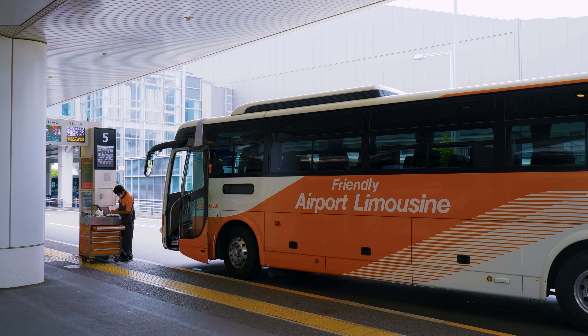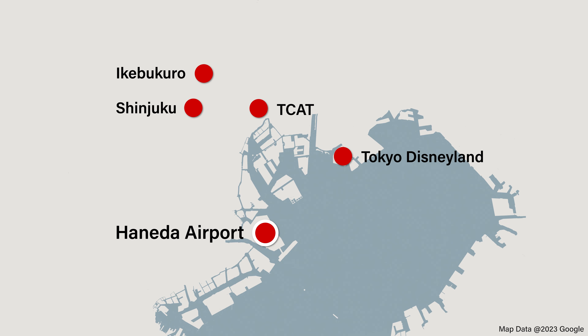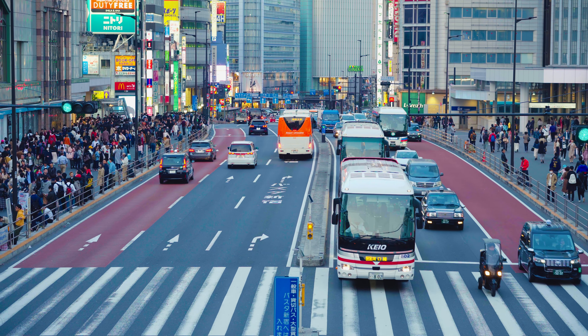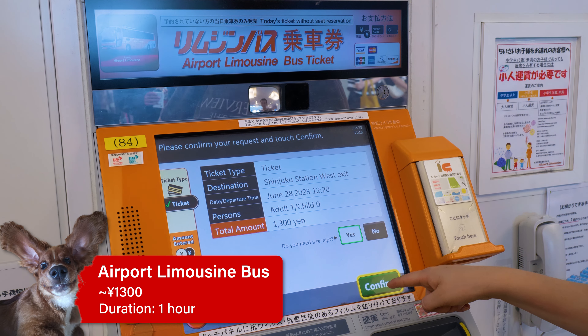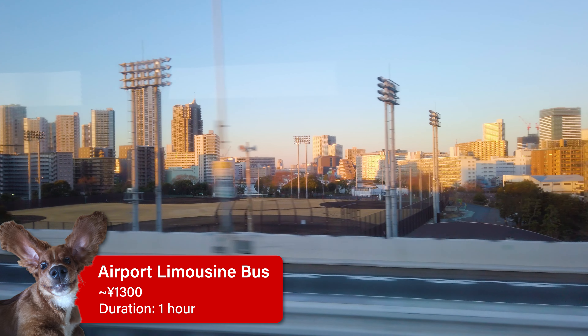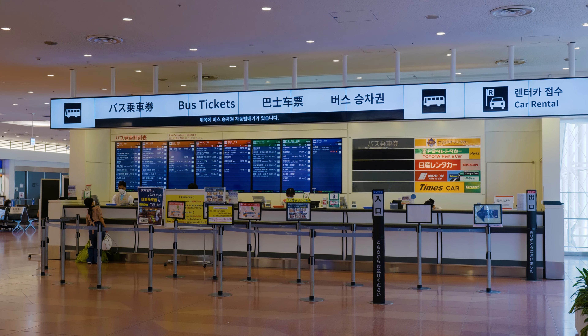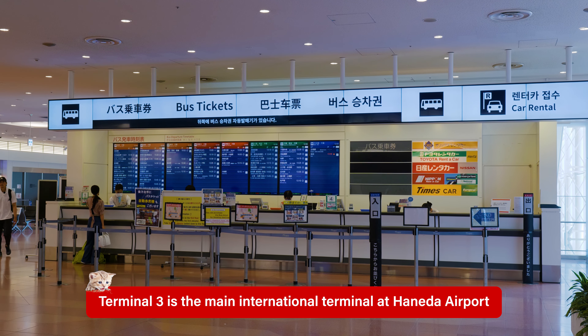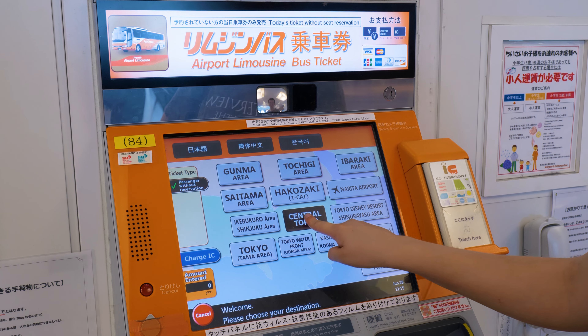For the best value and convenience, our top pick is the airport limousine bus. This service goes directly to many major train stations and hotels around Tokyo, with each passenger allowed two pieces of luggage up to 30 kilos each. Prices and times vary depending on your destination, but in general a one-way ticket costs around 1,300 yen and the journey will take about an hour. Tickets can be booked either online or at the airport. If arriving at terminal 3, visit the bus ticket counter next to the arrival gate.